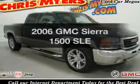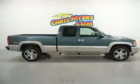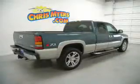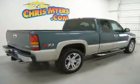Get noticed in this 2006 GMC Sierra 1500. Find everything you want in a ride under one roof. With this vehicle, the powertrain includes four-wheel drive with a powerful eight-cylinder engine connected to a smooth shifting automatic transmission.